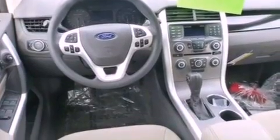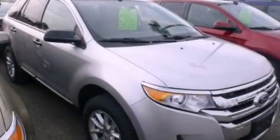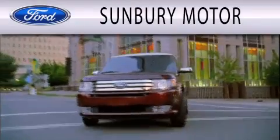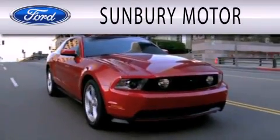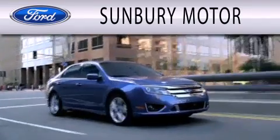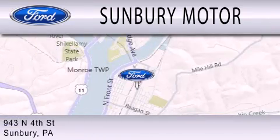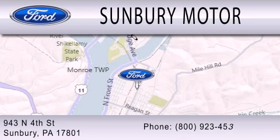This vehicle won't last long at this price. Call and arrange a test drive now. Sunbury Motor Company is dedicated to doing everything possible to ensure that the experience you have selecting your next vehicle is as pleasant as possible. We are located at 943 North 4th Street in Sunbury.